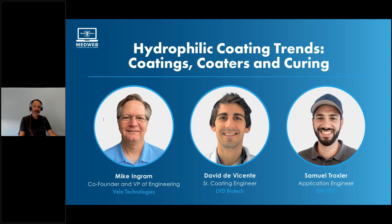David is a senior coating engineer from LVD Biotech. He has over 10 years of experience in medical device coatings and biopolymers. He's part of the R&D team and the focus of his work lies on transferring the hydrophilic coating technology to customers.